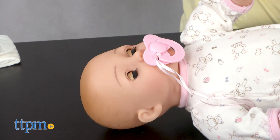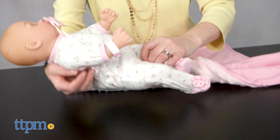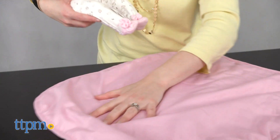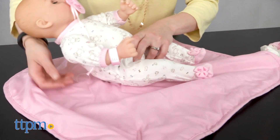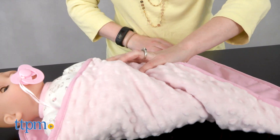These baby dolls are nice and cuddly, and with all of the accessories they come with, they'll inspire a lot of nurturing and imaginative play right out of the box. These dolls will be a lot of fun for girls and boys ages 3 and up who enjoy playing with baby dolls and who want to pretend to be just like their own moms and dads.